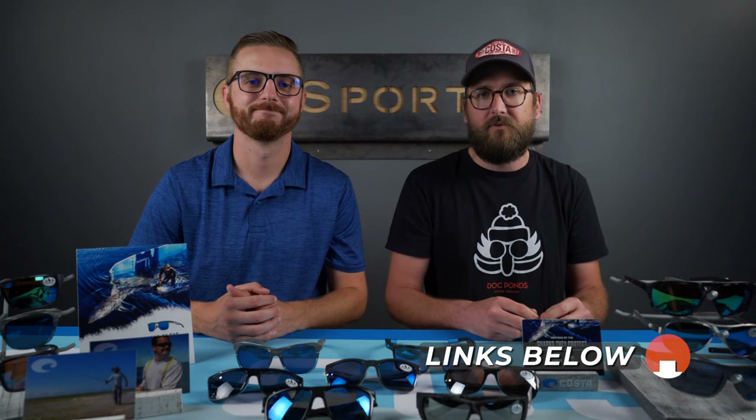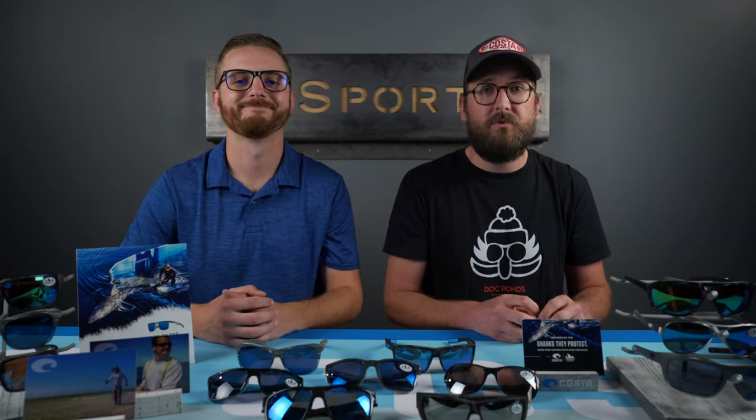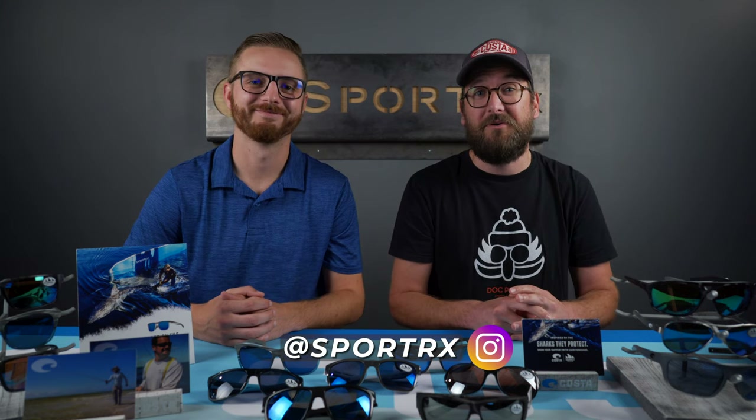We're going to talk about OCEARCH, but before we get into that, I definitely want you to take a moment to subscribe. We have lots more content like this, and if it's interesting to you, you'll get lots more if you subscribe. If you have any questions or comments down below, we will get back to you — we respond to all of those. You can always call us, and we even have a blog you can check out below.